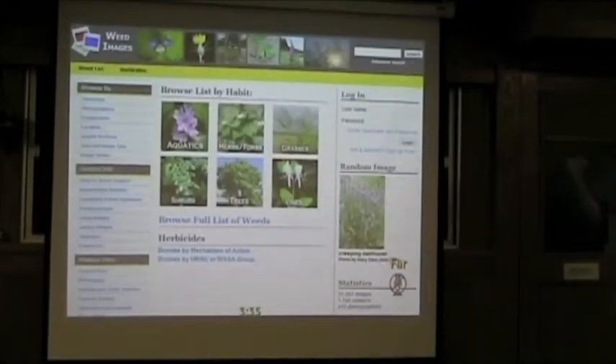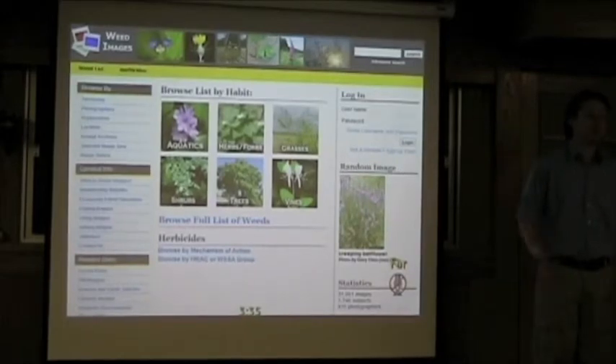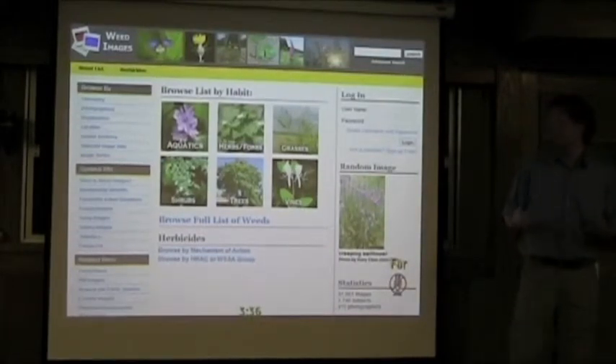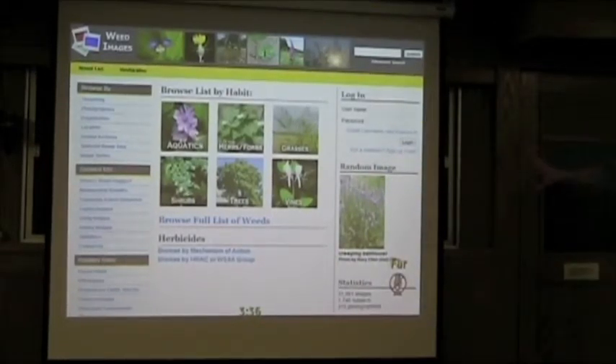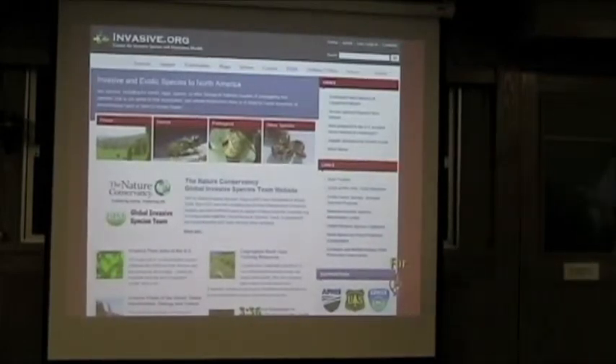Weedimages.org — which always gets a few snickers. The Weed Science Society of America said they'd like to work with us on a project. They gave us their list of weeds — about 3,000 things — and we have pictures for about 1,700 of them, so we're trying to fill that out. They also wanted to highlight symptomology of herbicides, so we built the site to go in through that particular avenue. And then invasive.org — built around invasive species lists that different groups put out, saying this is a problem in our area. We compiled lists of those species so you can drill through things that have been a problem in one place or another.